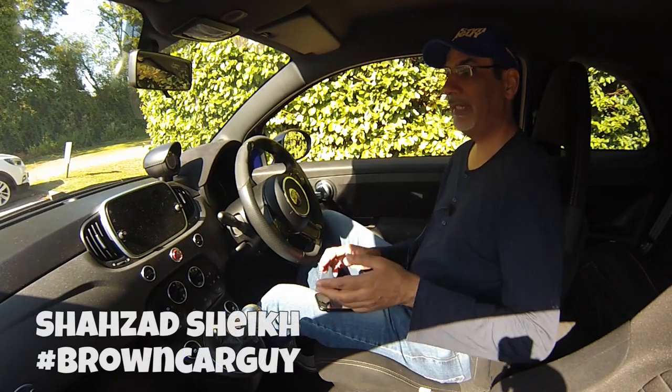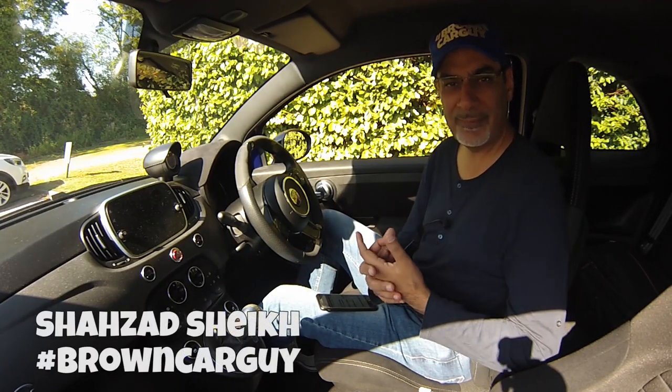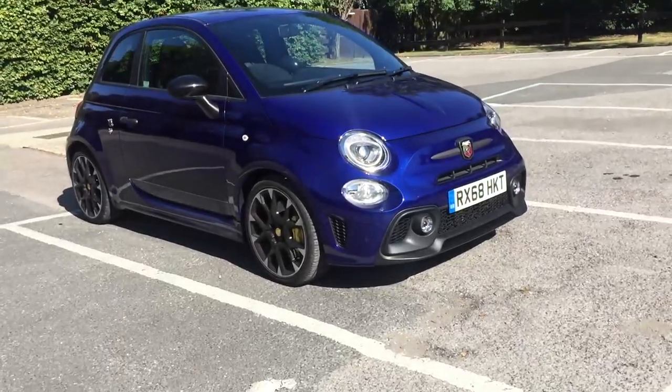Hi guys, today we're reviewing a - well, if you know it, it is a Fiat 500 - but actually it's the Abarth 595.